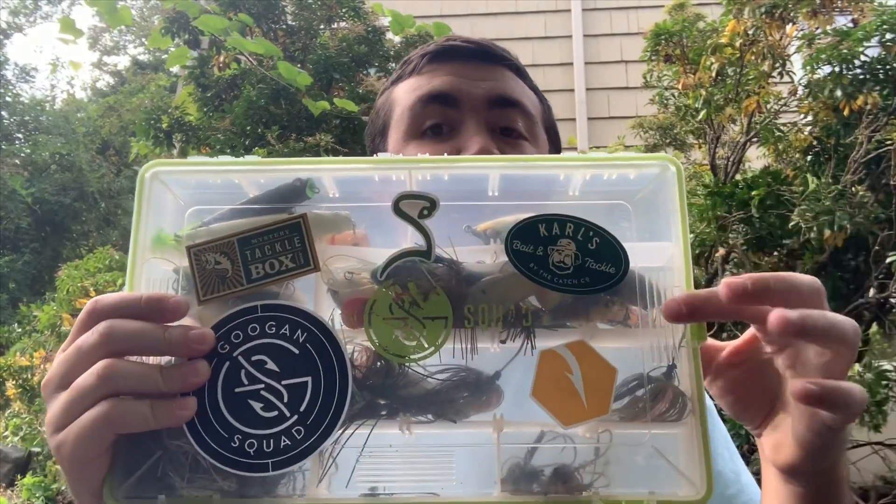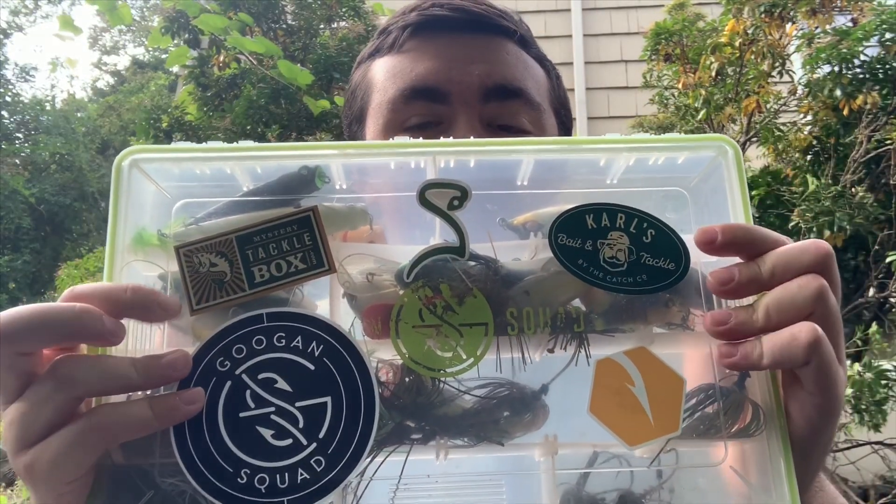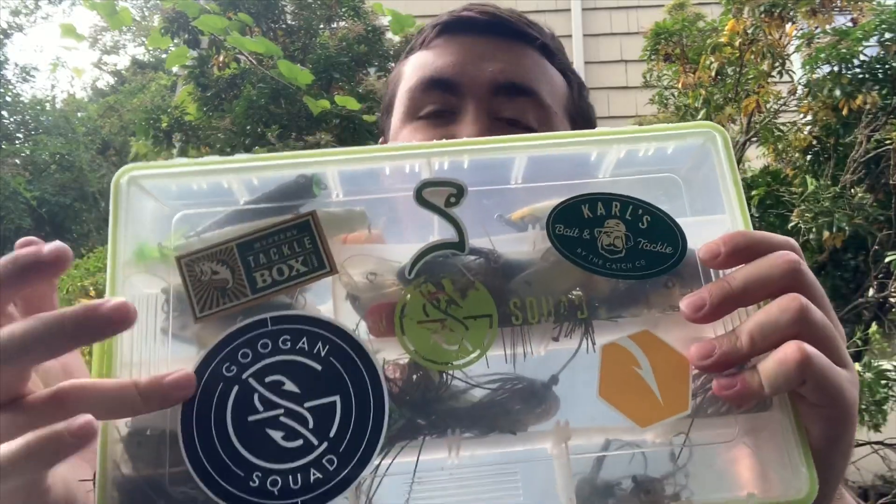I got some new stickers on my main tackle box. This is a Guggen Squad tackle box. I got a little Carl's Bait and Tackle sticker, Mystery Tackle Box, Catchco, Guggen Squad — all the good stuff — because this video is actually sponsored by Carl's Bait and Tackle.